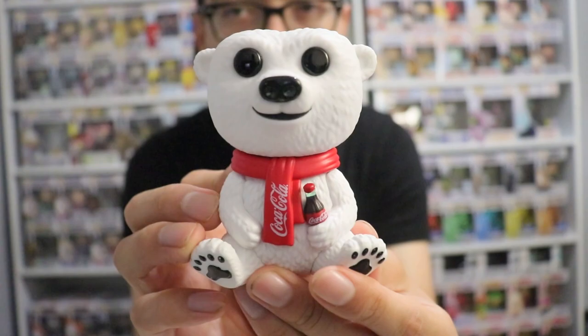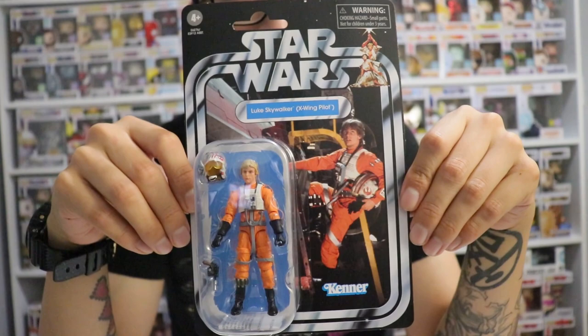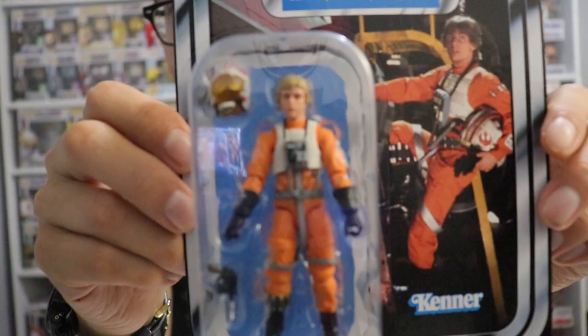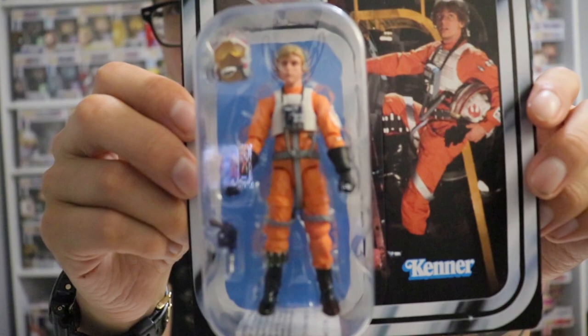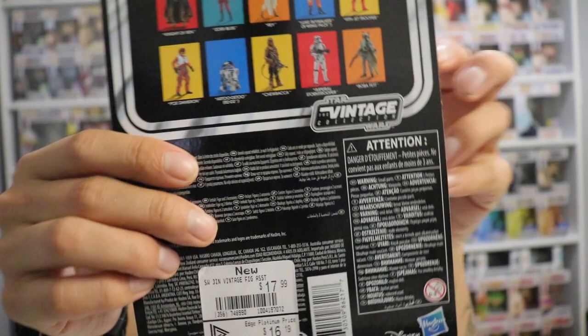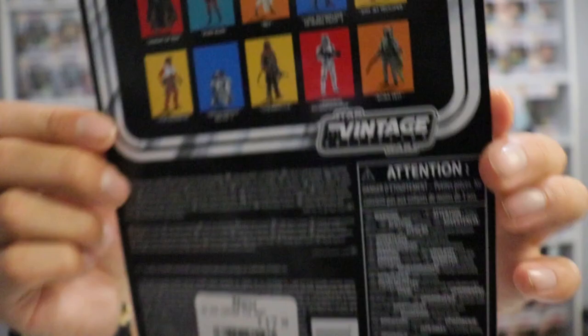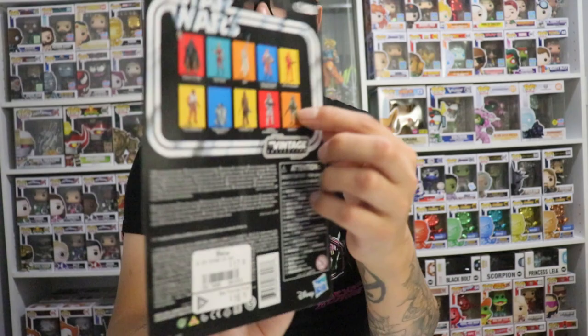Now we're moving on to the figure itself. I got the Star Wars Vintage Collection - Luke Skywalker X-Wing Pilot. I got this at EB Games. I haven't collected any Star Wars in a very, very long time so I decided to pick this one up. I believe this is the Return of the Jedi version. We got the Star Wars Vintage from Kenner, which makes some very popular Star Wars figures. I am definitely not going to be taking this thing outside the box - I'm going to keep it sealed. I don't think I'm going to get the whole series. I especially want Boba Fett - one of my favorite characters.